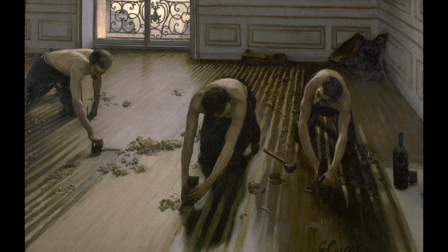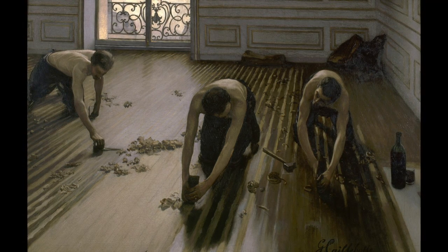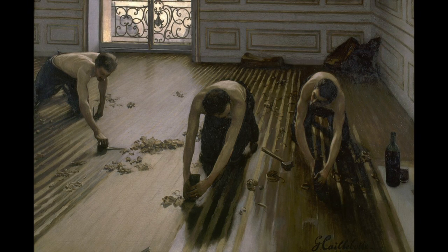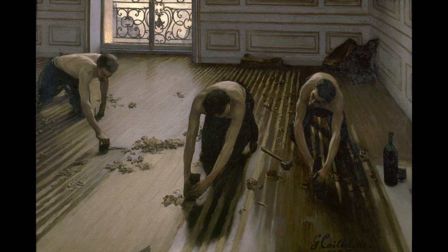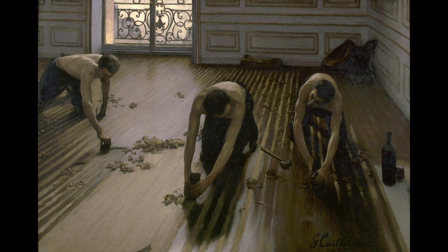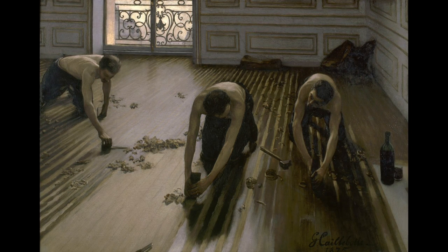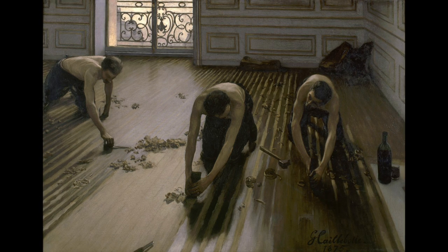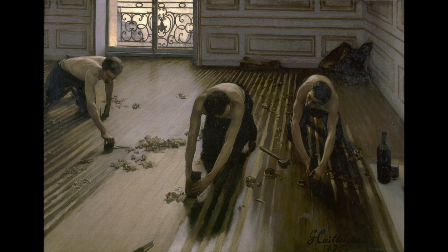Four of his paintings are in the Musée d'Orsay, and as I said this is one of them. So if you want to see it for yourself, that's where you have to go. Don't forget to hit the like button if you enjoyed this video, and of course subscribe to my channel — it's fun, it's free, and it helps my channel. If you hit the bell icon as well, you'll be notified when I post new videos. I hope you enjoyed this video and I hope to see you again soon. Bye.